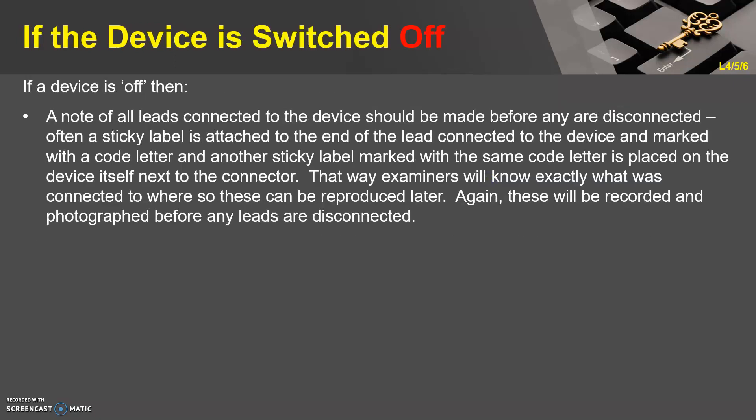If the device is switched off, then a note of all leads connected to the device should be made before any are disconnected. Often a sticky label is attached to the end of the lead connected to the device and marked with a code letter, and another sticky label with the same code letter is placed on the device itself next to the connector. That way examiners will know exactly what was connected to where, so these can be reproduced later. These will be recorded and photographed before any leads are disconnected.